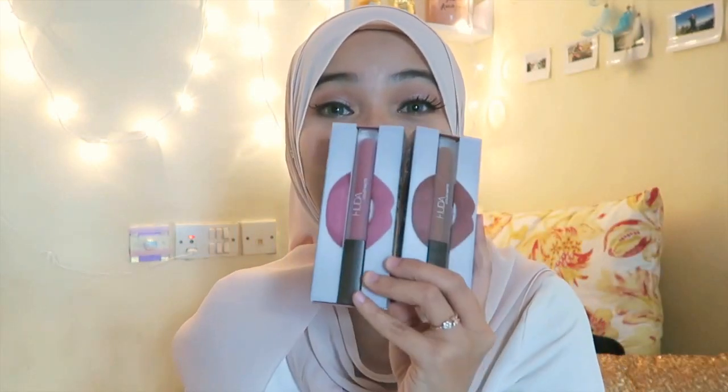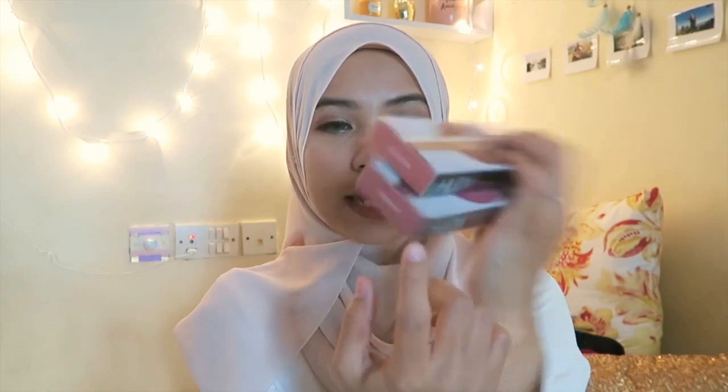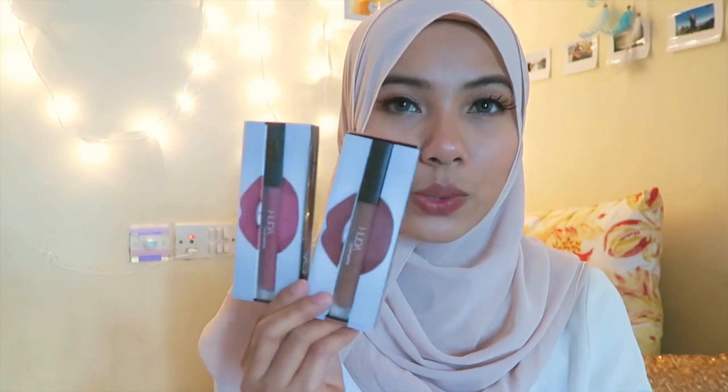The next item I grabbed is the Huda Beauty lipstick. These are gorgeous, I love them so much. These are in the shades Trendsetter and Gossip Girl. I love Gossip Girl so much, but Trendsetter is also really good. In Dubai these cost 100 dirham each. They are so pigmented, long lasting, and the colors are gorgeous.